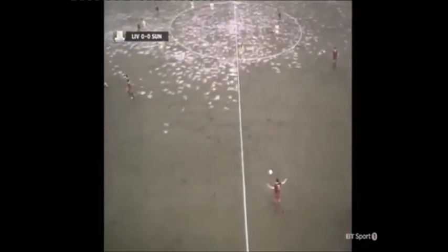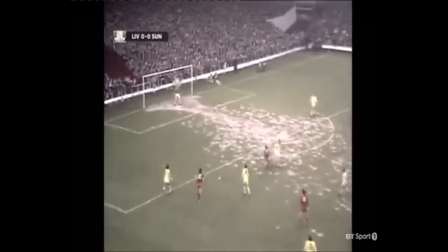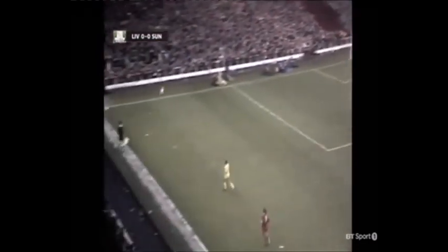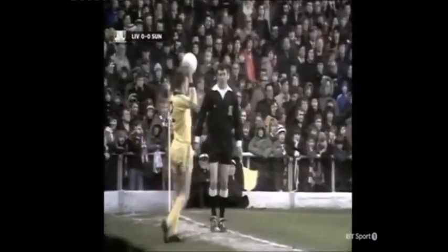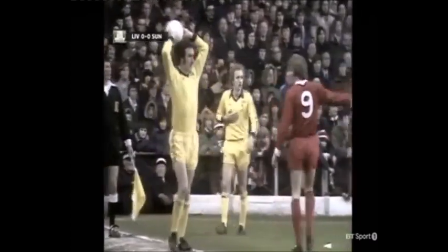Thompson finding Jones, McDermott, and a throw to Sunderland. Tommy Gibb to take it, header by Jones.